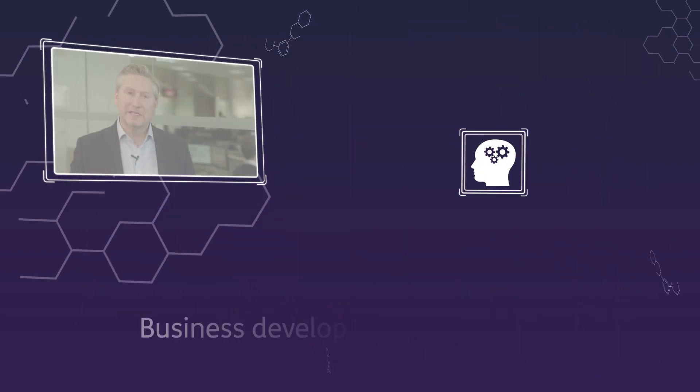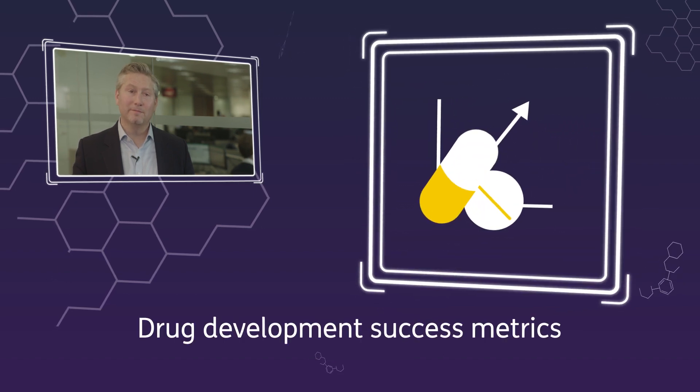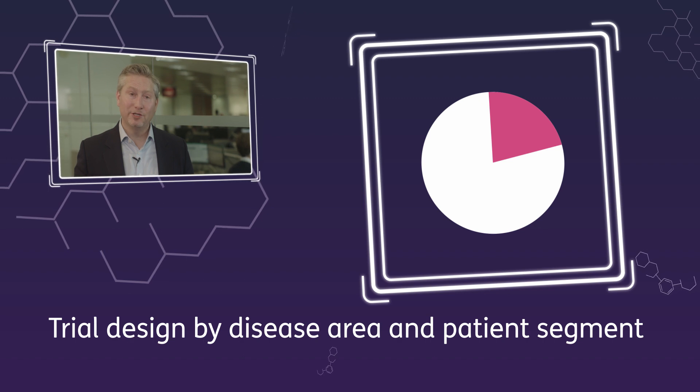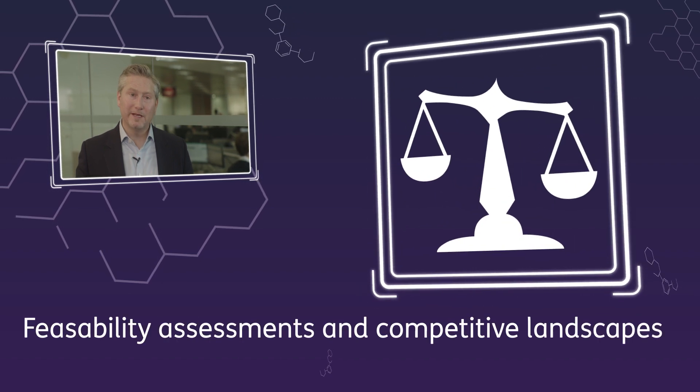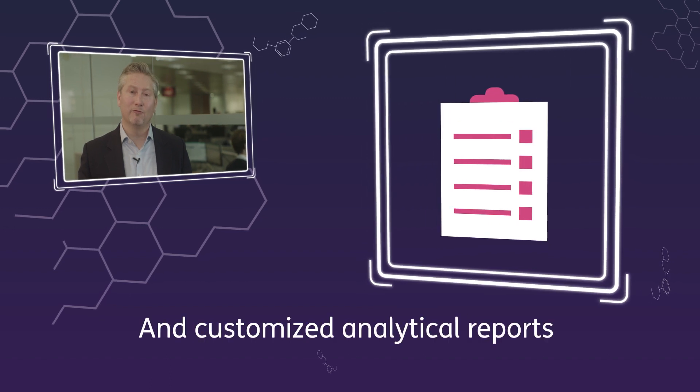Siteline Analytics makes it easy to obtain accurate, mission-critical analysis that facilitates highly informed strategic decision-making in areas such as Business Development Intelligence, Competitive Analysis, Drug Development Success Metrics, Trial Design by Disease Area and Patient Segment, Feasibility Assessments and Competitive Landscapes, and Customized Analytical Reports.